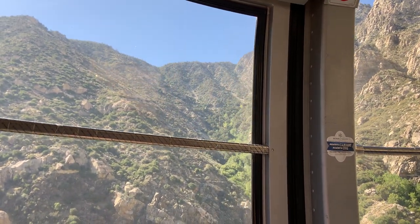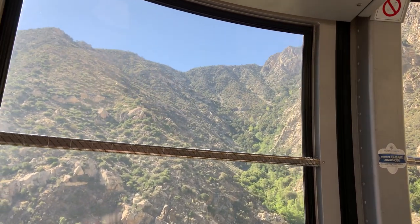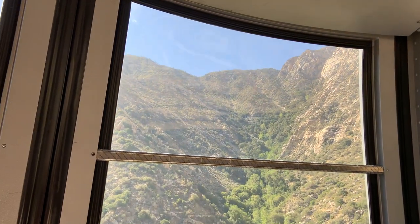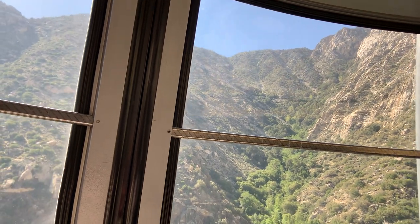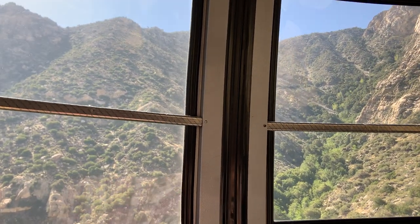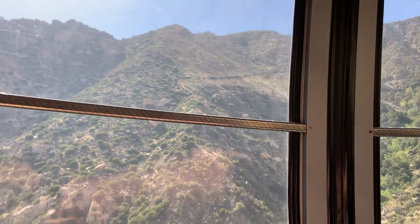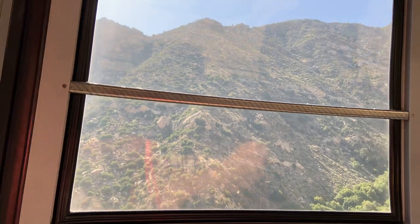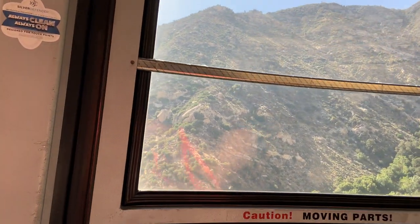We'll travel over two and one-half miles of cable. At the top, the temperature averages some 40 degrees cooler. We'll travel over five towers in our journey. The tallest is tower one, at 227 feet — much the same as a 21-story building.